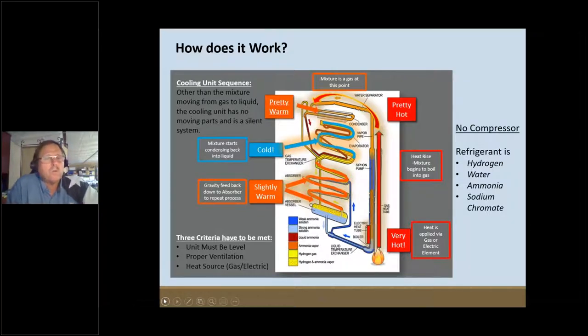With an RV refrigerator, we use heat to convert liquid into a vapor or gas. Then we strip some heat off of it, and as we pull that heat off, we run it into the freezer. One of the laws of thermodynamics we deal with is that heat travels to cold — just like sitting on aluminum bleachers on a cold Friday night: the cold sucks all the heat right out of you.